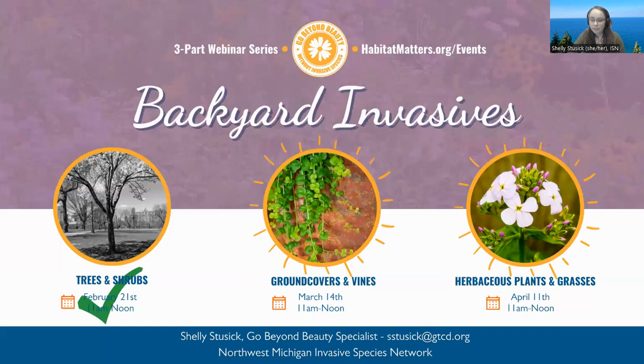We're a couple minutes over. If you have any specific questions, feel free to email at sstusick@gdcd.org or visit our website at habitatmatters.org. This webinar will be recorded and we will send registrants the recording link and a presentation outline, so you don't have to scramble to write any resources down. Thank you so much for joining this morning.